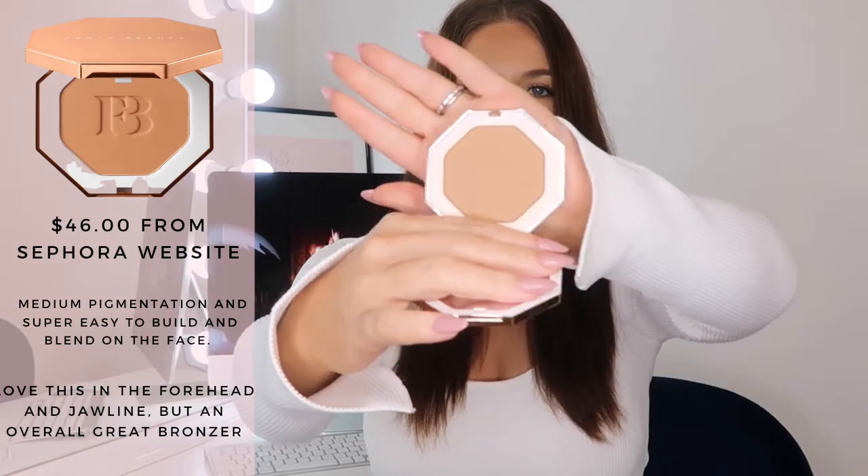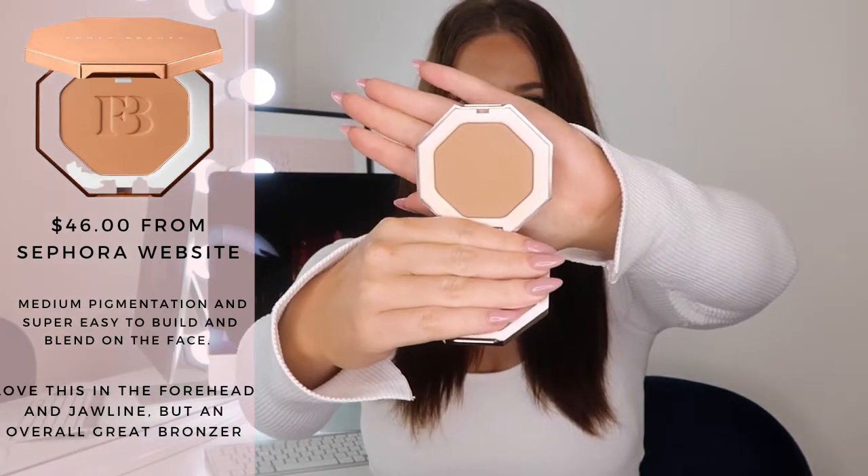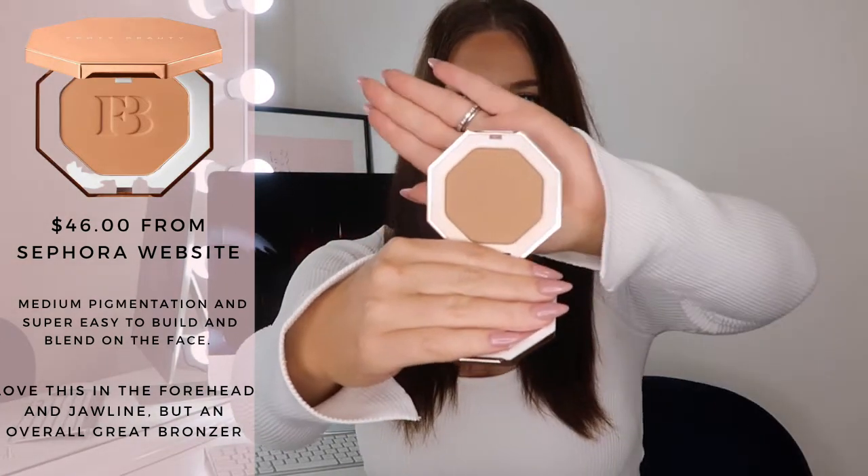The first one is the bronzer I have on today — it is the Fenty Beauty Sun Stalker bronzer in the shade Shady Biz. I honestly think this is the best shade she has. This is her powder bronzer. I find this is a tried and true bronzer if you want to invest in your kit. It blends super easy, doesn't go muddy, doesn't go chalky, and doesn't break apart on the skin — even if you are an oily person.